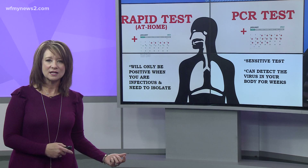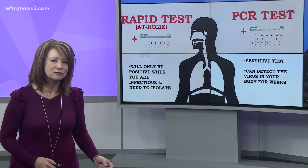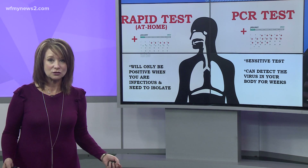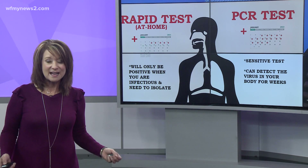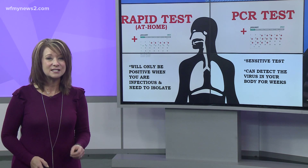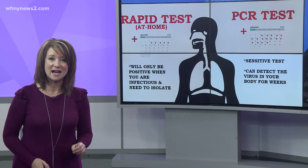Now we have the rapid test. It will only give you a positive when you are infectious. So in this example, the same person could test negative in five days versus 16, meaning they're only infectious and they need to isolate for those first five days.